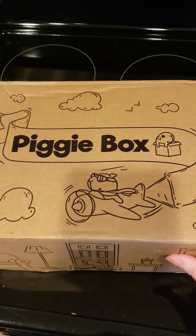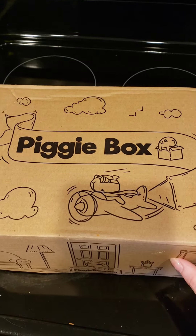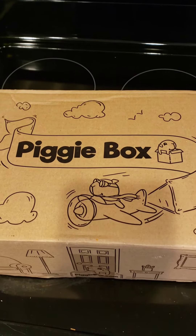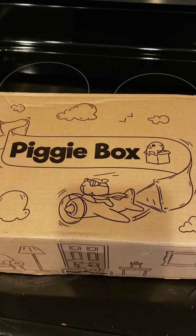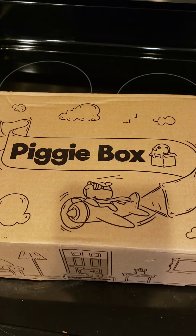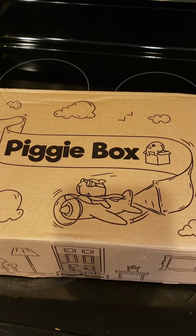So that's it. I just wanted to make a quick video about this box. I like it, and I think anybody who has guinea pigs — and I think it's for rabbits as well — it's a really good box that you could look into. Thank you for watching.